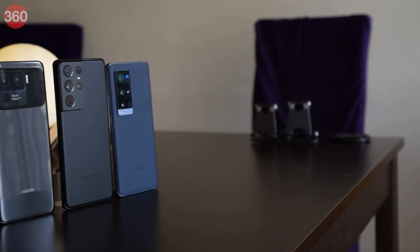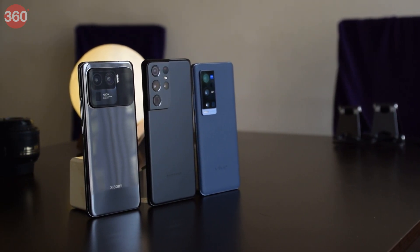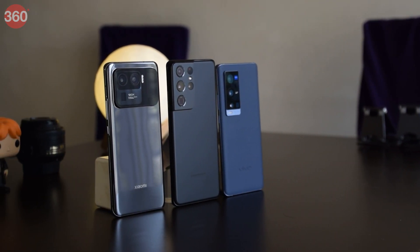The Vivo's 60x maximum may not be as headline-grabbing as the other two phones, but we let the images do the talking. Going purely by specifications, the Vivo X60 Pro Plus has the widest aperture for its periscope camera, which ideally should translate into better low-light shots among the three phones.